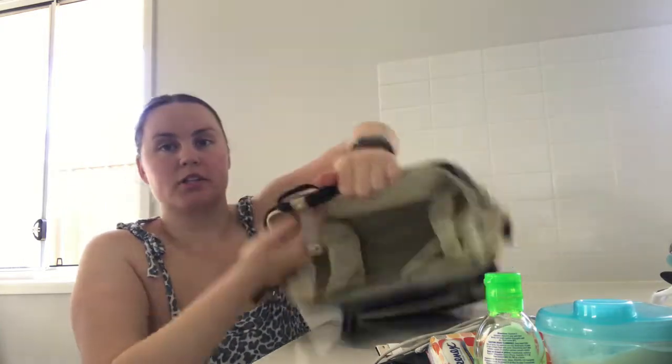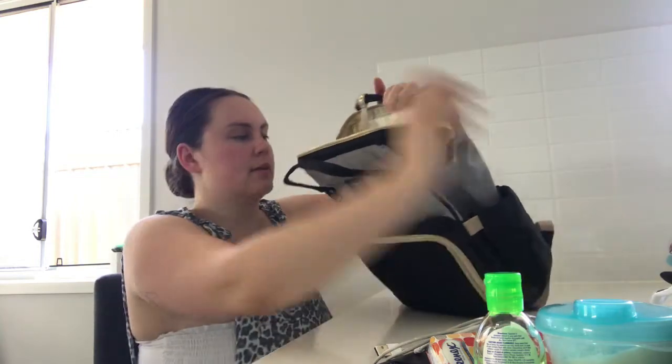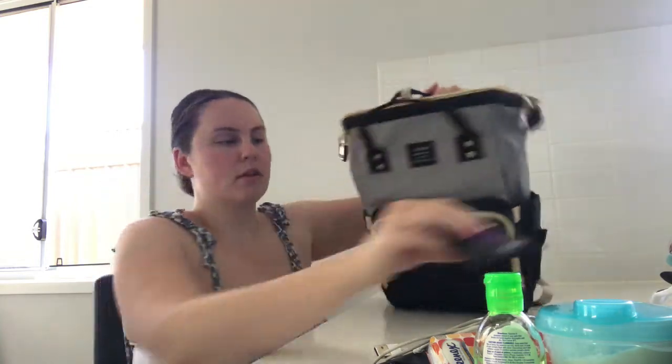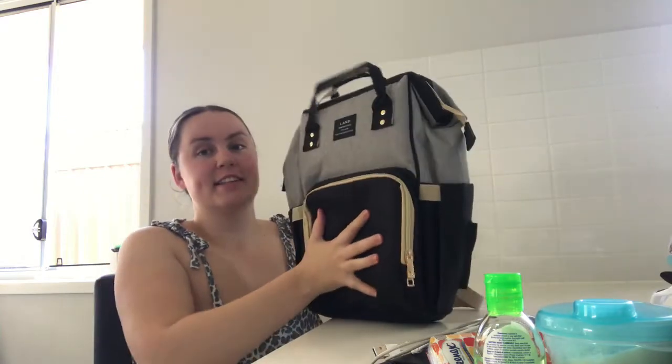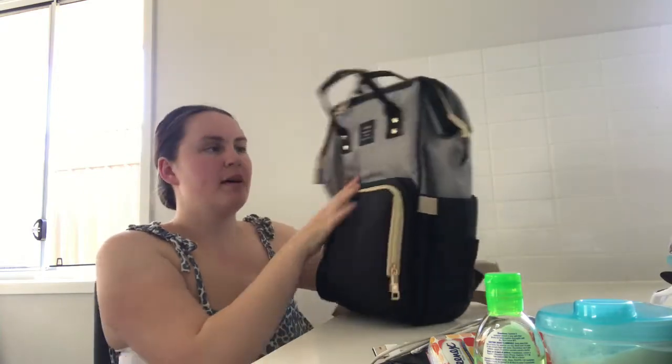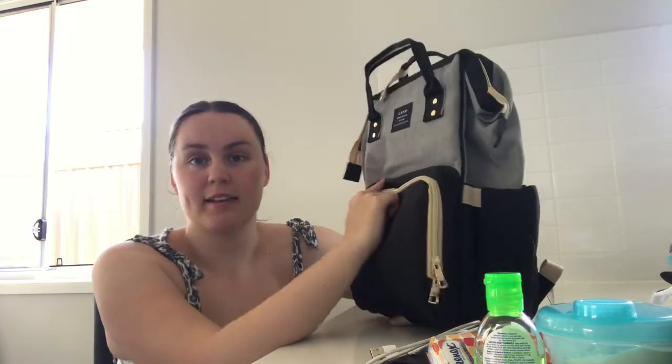And in the zipper pocket here is just some pads and some tampons. I'll spread everything out to show you guys how much fits in this bag — it can actually flatten down without anything in it, which is good for storage.